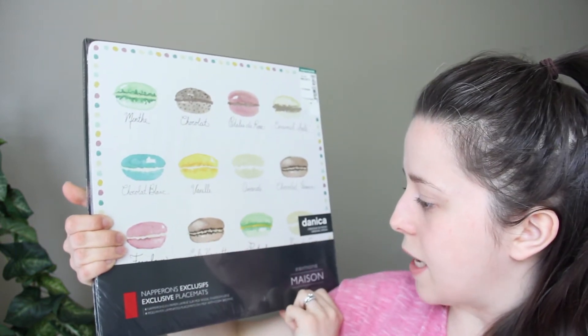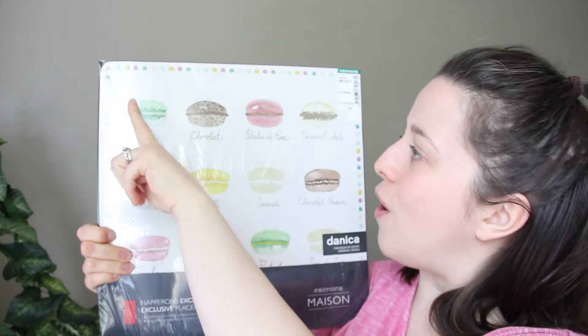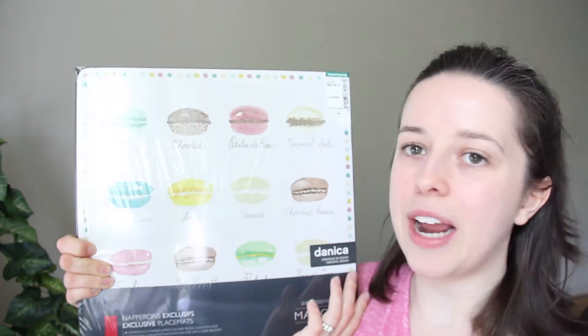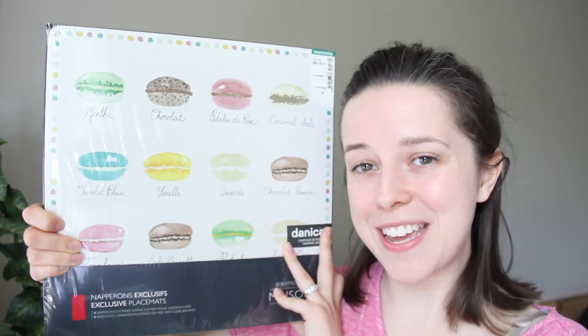This I believe is from Simon's. They are placemats — they've got all different types of macarons: chocolat, menthe, mint of course. Looks super cute and yummy, and I think this would look great on the white kitchen table that we'll be getting soon.